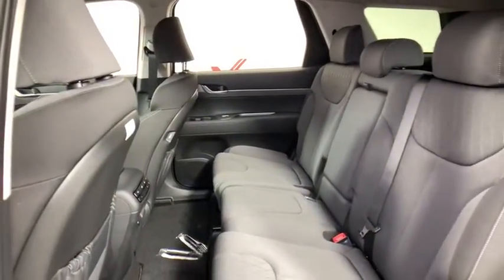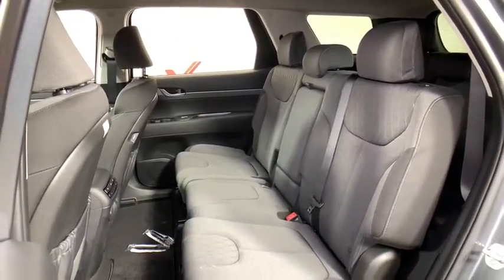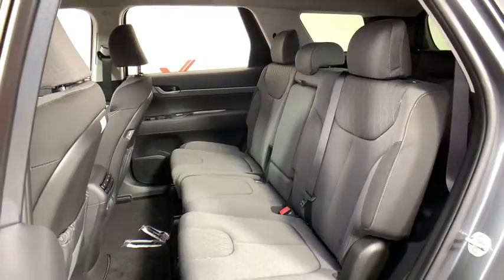Security system, tachometer, brake assist, cargo net, remote keyless entry, carpeted floor mats, overhead console, panic alarm, front reading lamps, cloth seat trim.